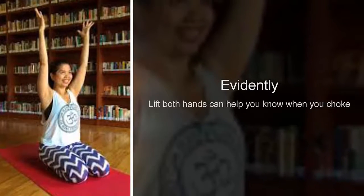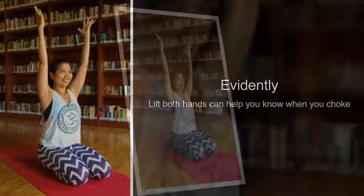In general, there are two ways to give first aid to those who choke: patting the back and the Heimlich maneuver.